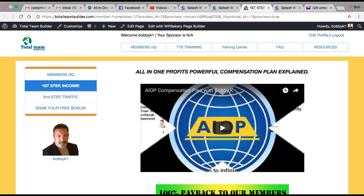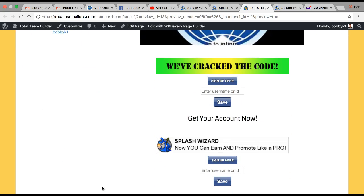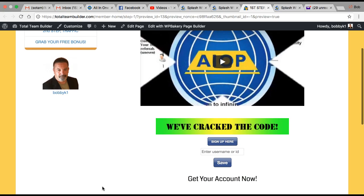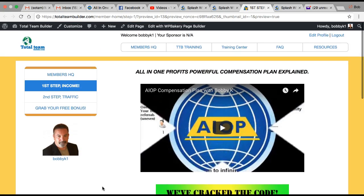Welcome to Step 1 in Total Team Builder. Step 1 is two programs: it's All-in-One Profits and Splash Wizard. All-in-One Profits is a tool suite that basically has everything you need to do work on the internet. Splash Wizard is also a tools suite — it's a capture page maker and a splash page maker, and it has an affiliate program.